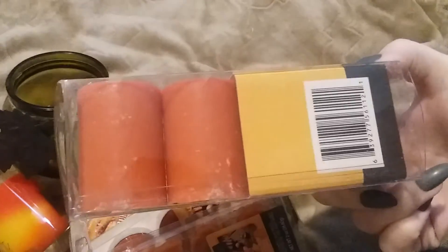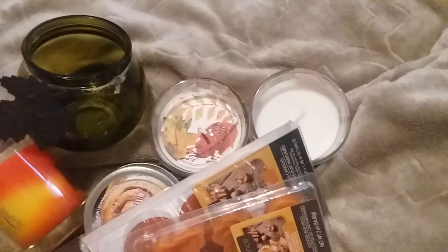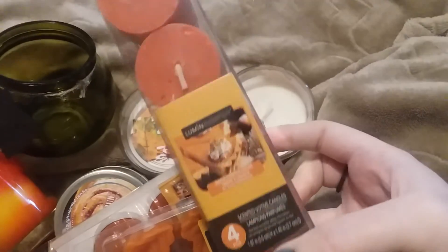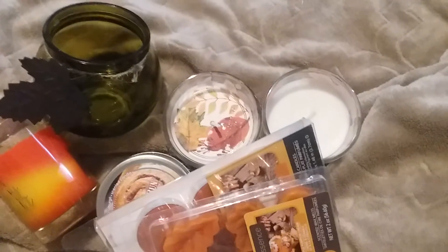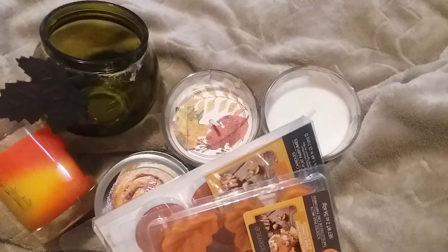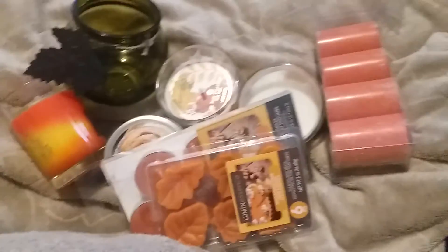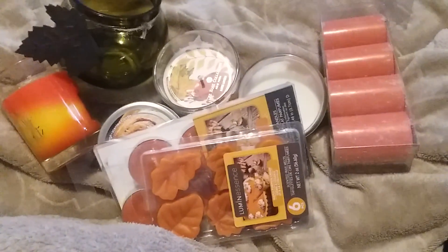These are actually pretty large, and out of all the ones in this scent, the votives have the strongest smell on cold. So we're gonna see how those go, but yeah, that is everything I picked up this time around. Thank you so much for watching!